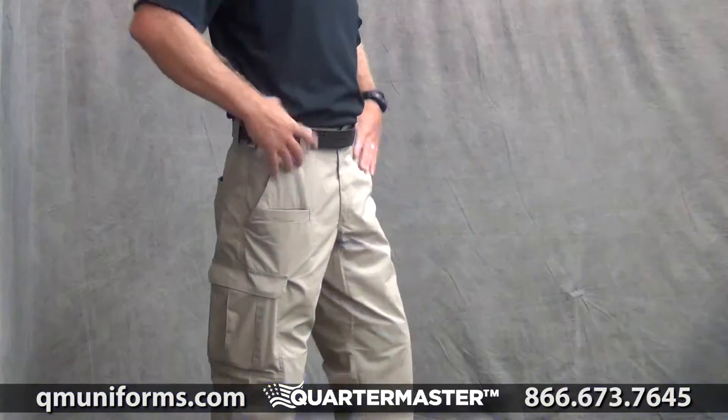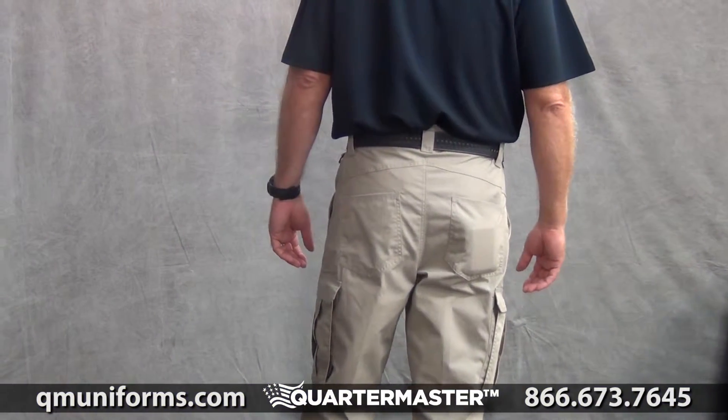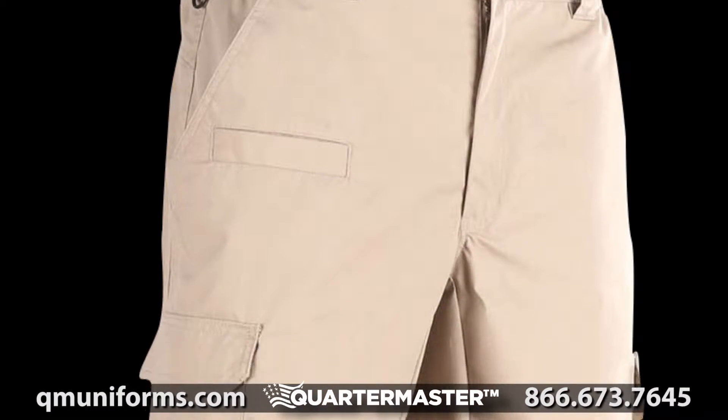Gaul's TacForce Tactical Pants, item TT784. Our TacForce pants set the standard in affordable reliability and tactical function, making them a wardrobe mainstay for public safety professionals from every sector.